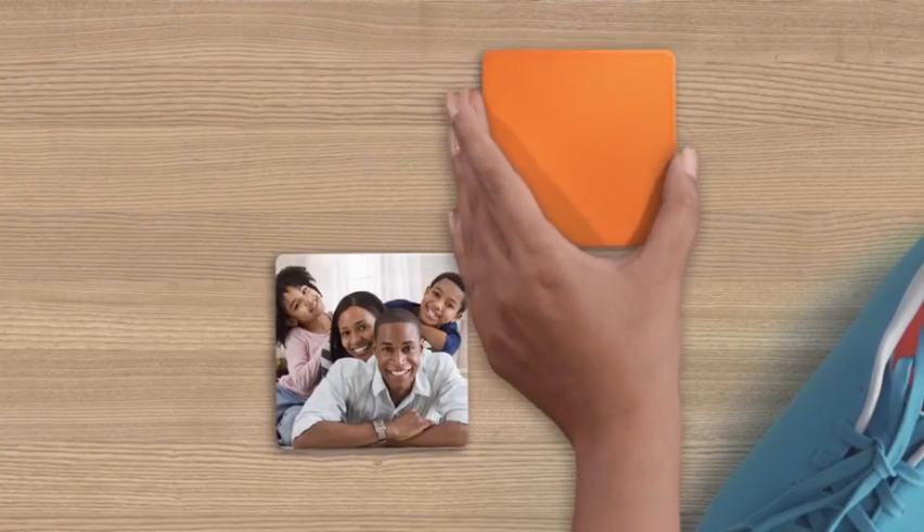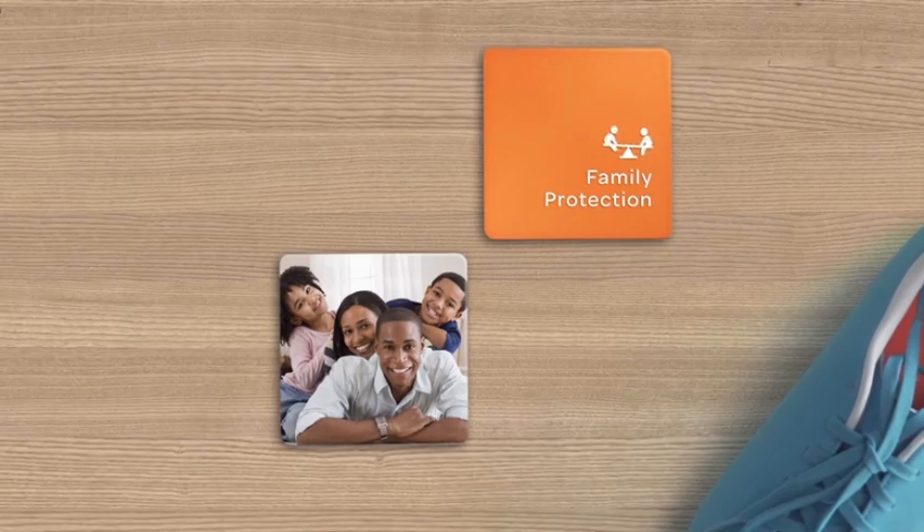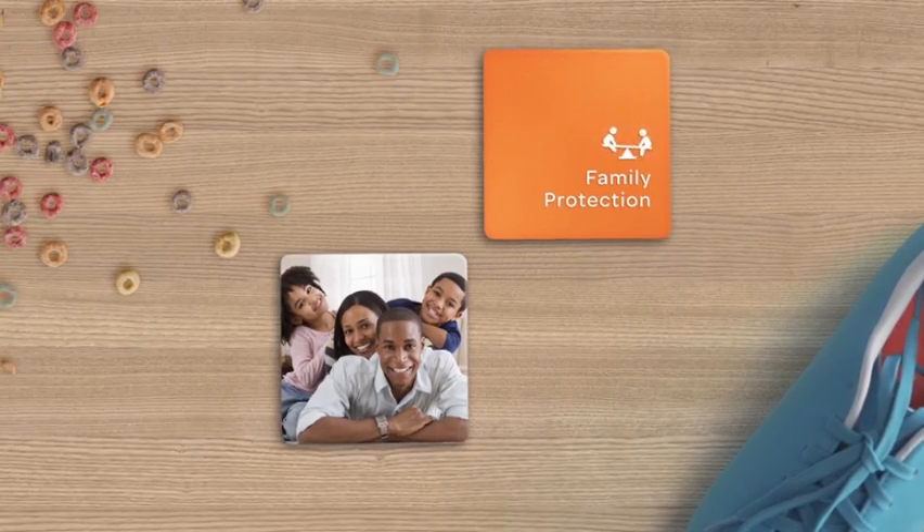Taking care of your family just got easier. Digital Life offers many solutions to help keep your loved ones safe and your household running smoothly.